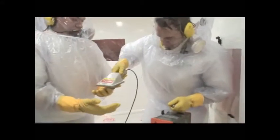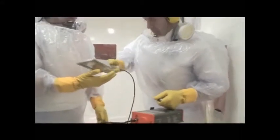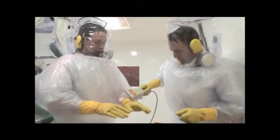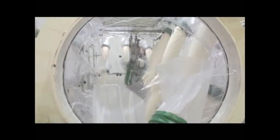The team discovered, through trial and error, that Mr Muscle Window and Glass Cleaner was particularly efficient in removing the contamination. Once the decontamination process was complete, the columns were packed into industrial containers for storage as low-level waste.